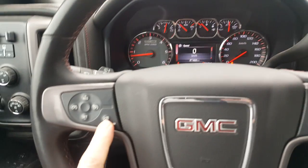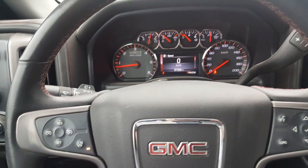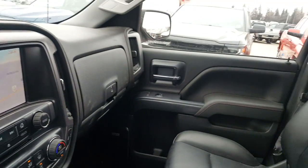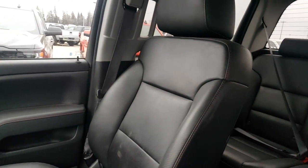It also has a remote start and a heated steering wheel as well. So it really gives you a lot of the top-end features in this truck. I just wanted to give you this quick little video.